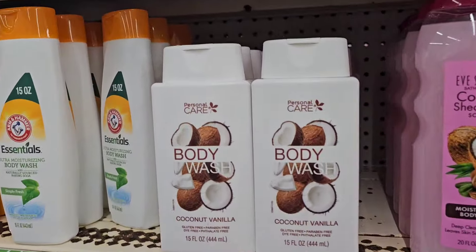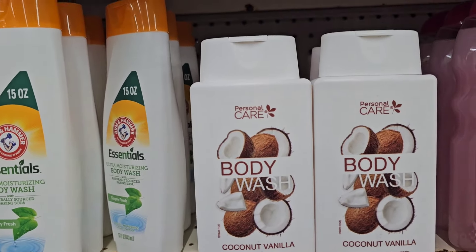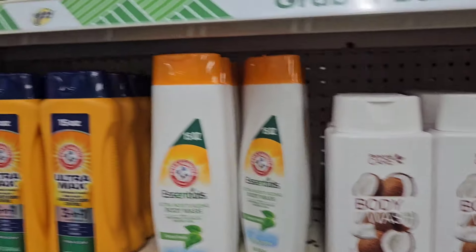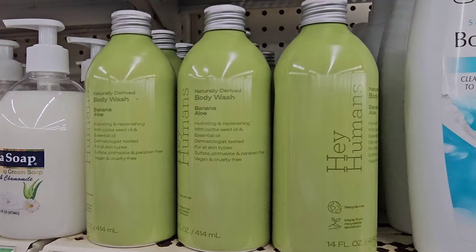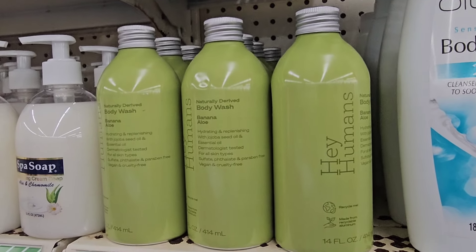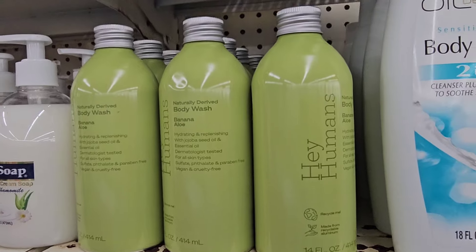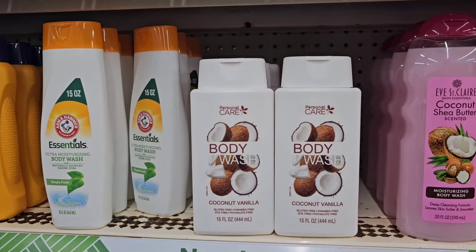From personal care, another Native dupe is this coconut vanilla. I did find this in Virginia and I really like it, so be on the lookout. Hey Humans is back in the banana aloe — I did not care for it. It smells good initially, but after a while it gave me a headache. But if you like it, it's back at Dollar Tree, and I'm seeing it at Ollie's as well.